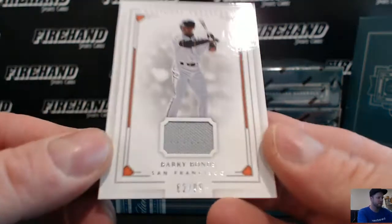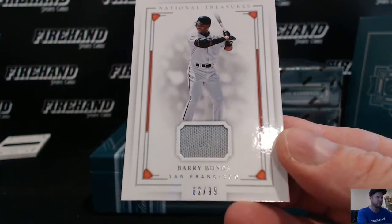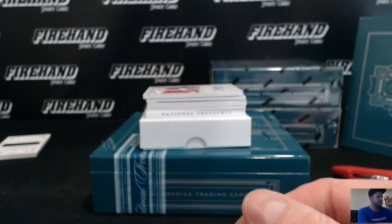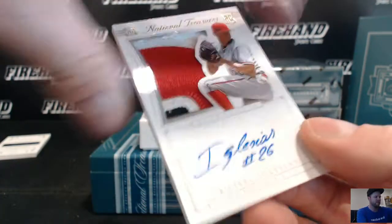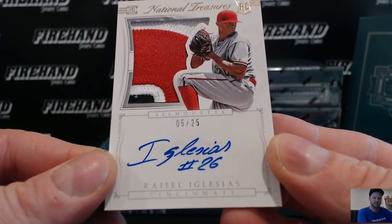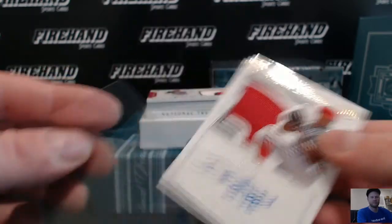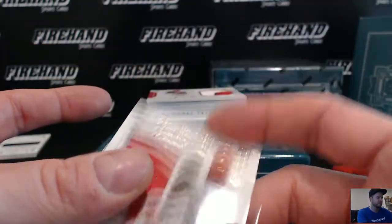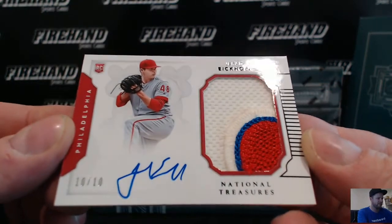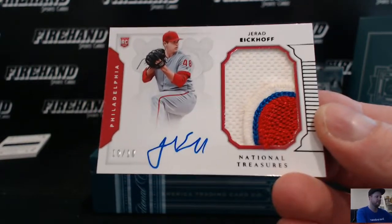Barry Bonds jersey, 62 of 99, the Giants, going to James Shormis. Patch auto from 2015, Reisel Iglesias, 5 of 25, the Reds, going to Pugels. For the Phillies, Jared Eickhoff, 10 out of 10 black parallel rookie auto patch, going to Jimmy Bags with the Phillies.